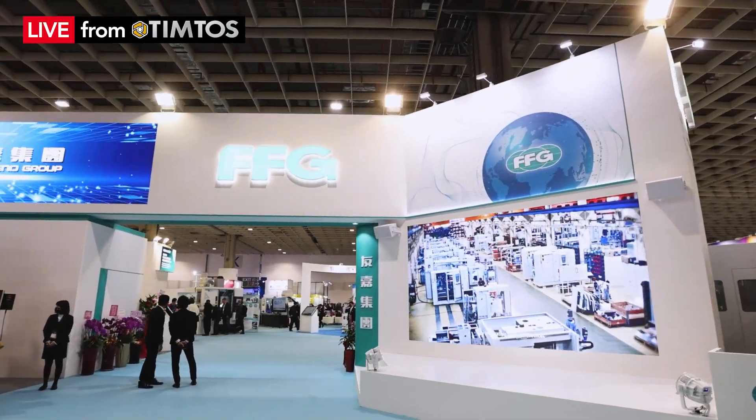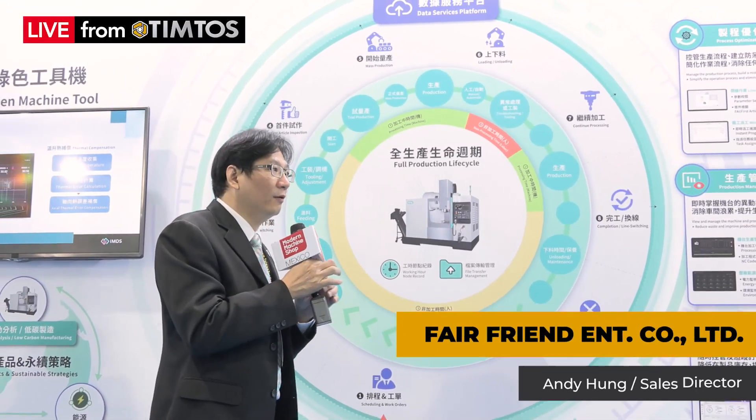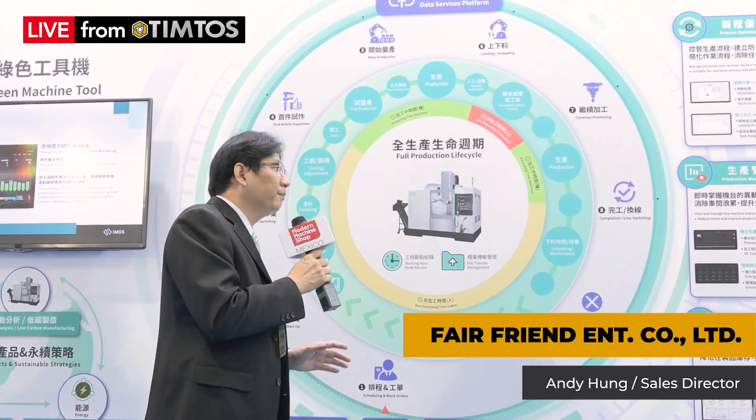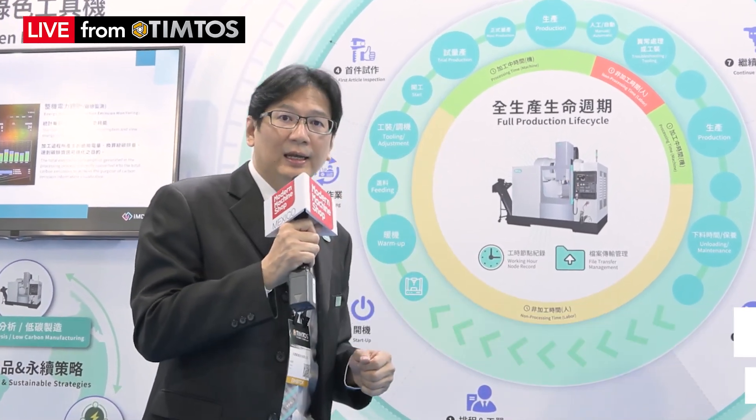Every part of the process is digitally recognized, and we also offer many ways to interface with IoT, big data, and digital analysis.